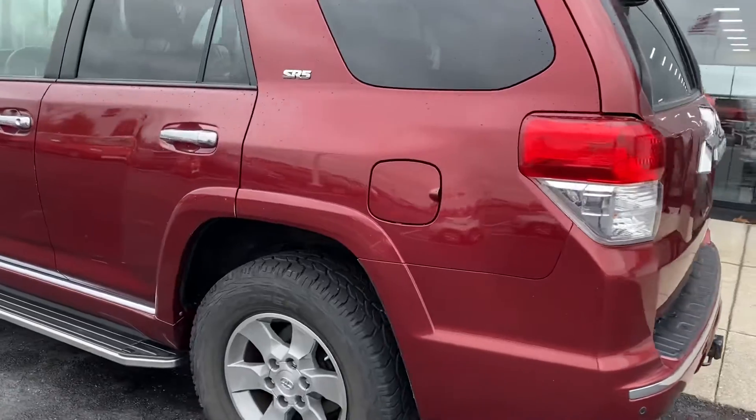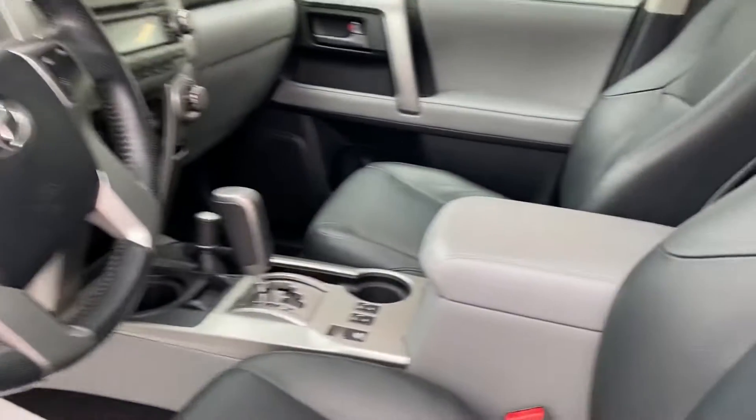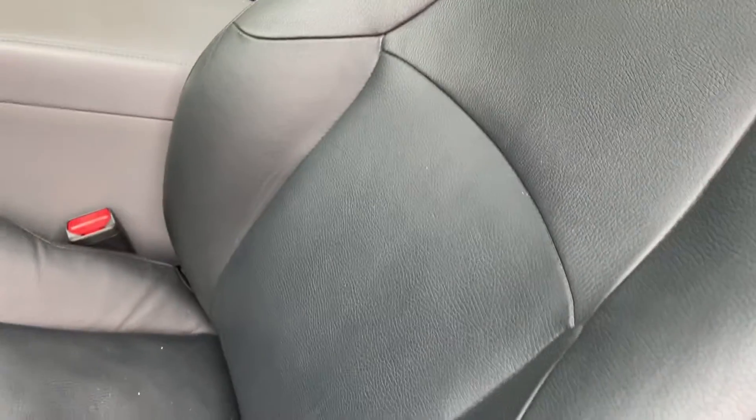SR5 premium, leather, good tires, alloy wheels, all your power options, heated seats. Interior is in excellent condition.